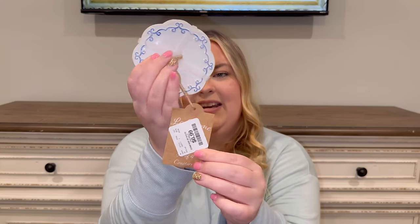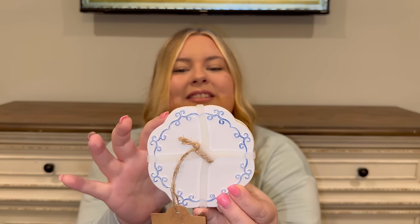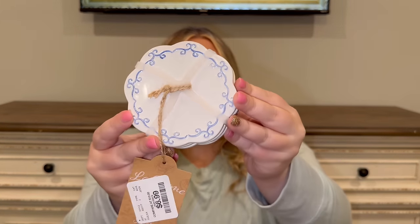The last new item is these coasters from HomeGoods for $6.99. Look at the cute scalloped edges and the blue detail — I love these. They'll definitely be a year-round item but I'm including them in today's haul because they're new and I'm going to use them in my spring decorating.